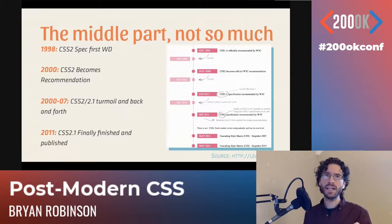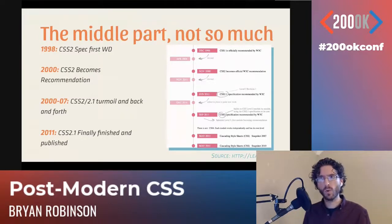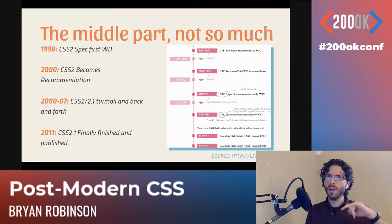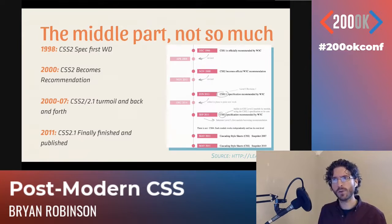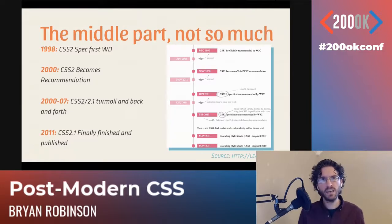The specification didn't reach maturity until 2007, and it reached maturity not as CSS2 but as CSS 2.1 — CSS2 revision 1. All that back and forth really muddied the waters around how browsers were implementing it. Finally by 2011 we had it fully published. So it really was 13 years of back and forth figuring the specification out.